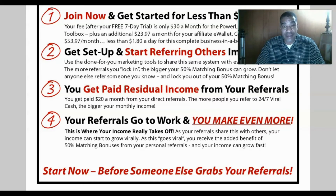You join now and get started for less than 2 cents a day. After your 7-day free trial, the fee is only $30 a month for the Power Lead System marketing toolbox, plus an additional $23.97 a month for your affiliate e-wallet — combined that's $53.97 a month, less than $1.80 a day for this complete business in a box. Use the done-for-you marketing tools to share this system with everyone you know, and grow your 50% match bonus.